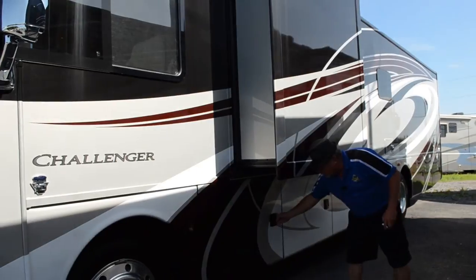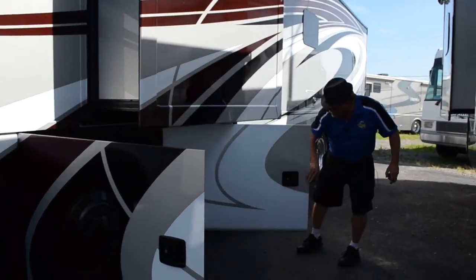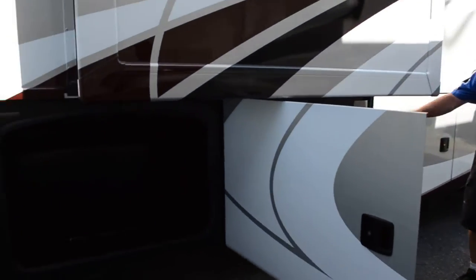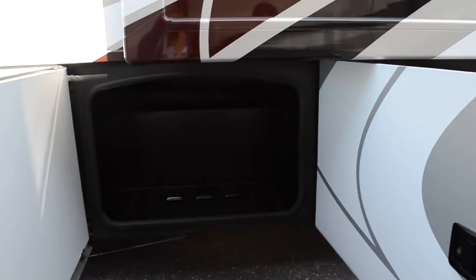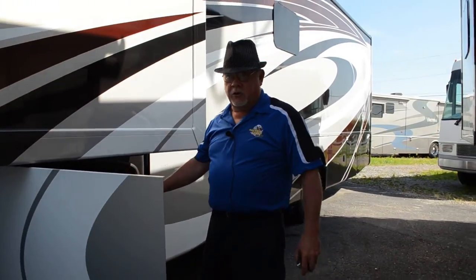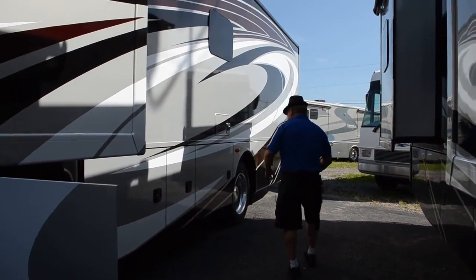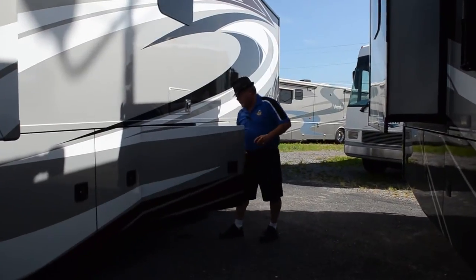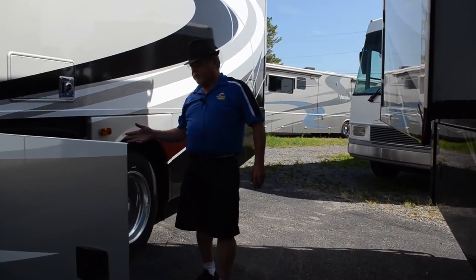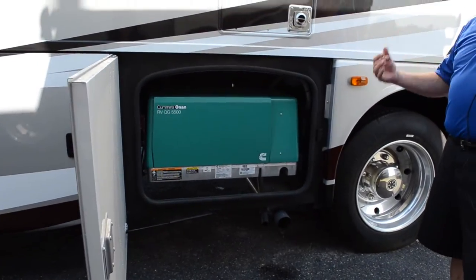The Ford F53 chassis also gives you pass-through storage, just like the big diesel pushers do, all the way through. Each of these compartments is lined with rotocast, which is water resistant and spill resistant. You wash them out, and five years from now when you trade your coach in, it looks brand new. It also comes with a 5500 ONAN generator, which gives you the flexibility to park somewhere with no electricity, fire it up and you have AC.